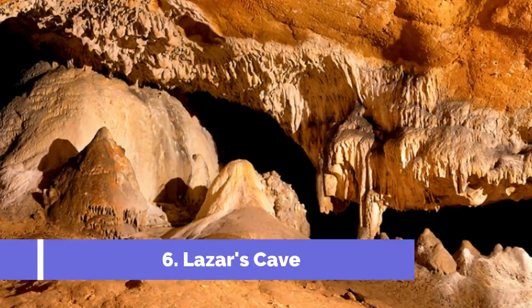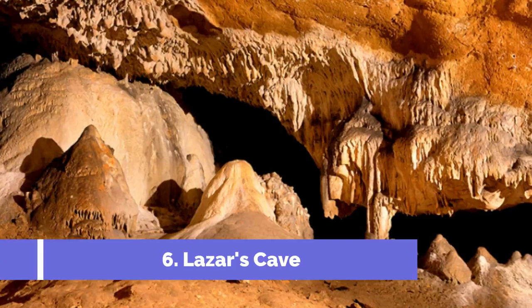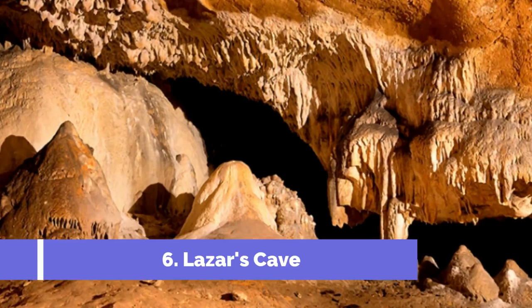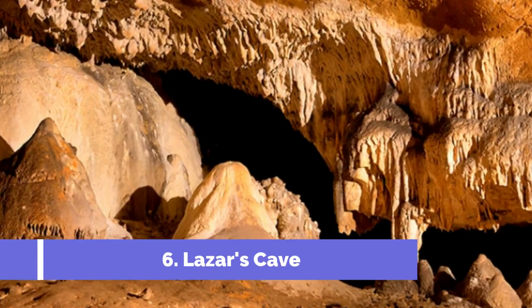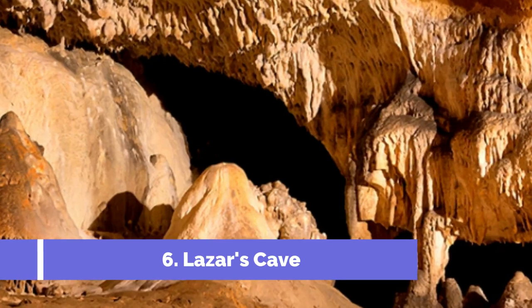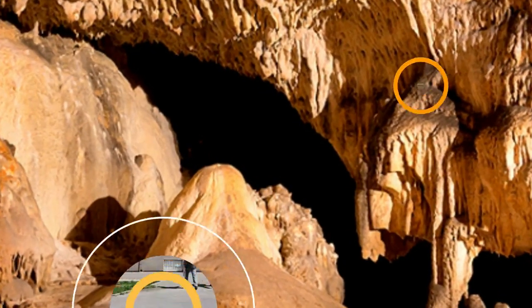Number 6: Lazar's Cave. Lazar's Cave, located in the charming town of Zaječar in Serbia, is one of the top attractions in the region. This unique underground landmark offers an unforgettable experience for nature enthusiasts, history lovers, and adventure seekers. Lazar's Cave is believed to be the largest underground natural cavity in Serbia, spanning over 3,200 meters.